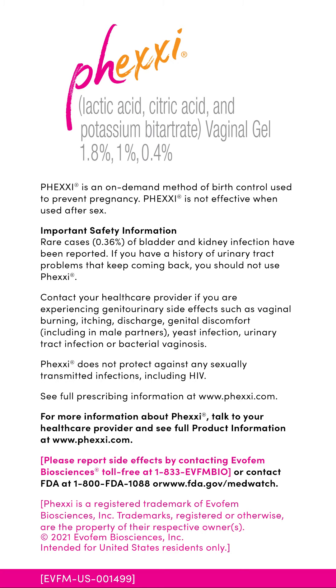Do not use if you have a history of repeated urinary tract problems. Side effects include vaginal burning, itching, discharge, genital discomfort, yeast infection, urinary tract infection, or bacterial vaginosis. Phexi does not protect against STIs.